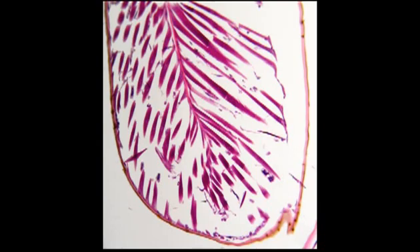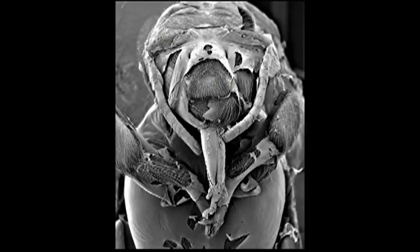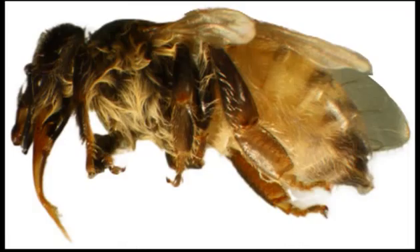By day 20, the body is almost entirely formed, and the final — that is, the sixth — skin is shed. The mature worker becomes visible within the cell, complete with hair and unfolded wings, ready to emerge in another 24 hours.